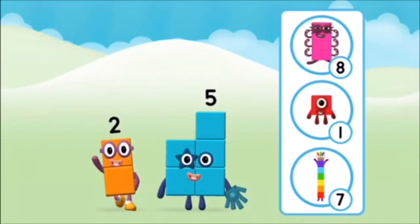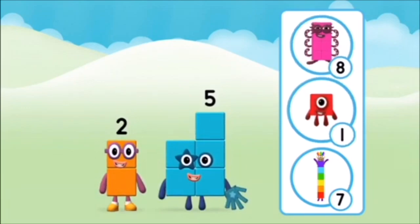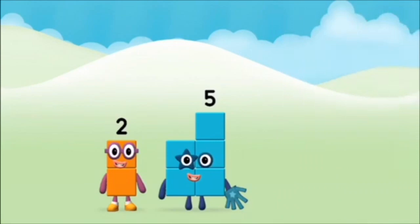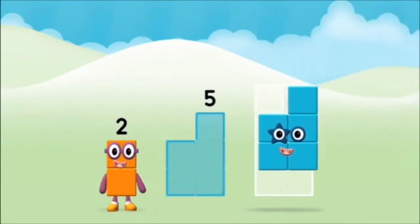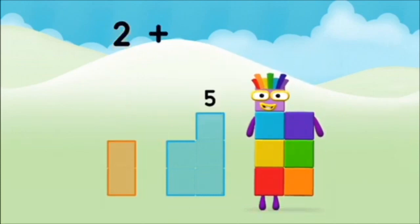What number block will you make when you add these two number blocks together? Now can you add the number blocks together? Five, two, two plus five equals seven!